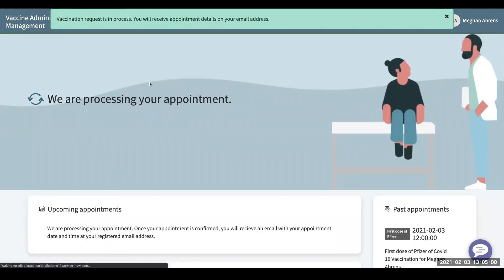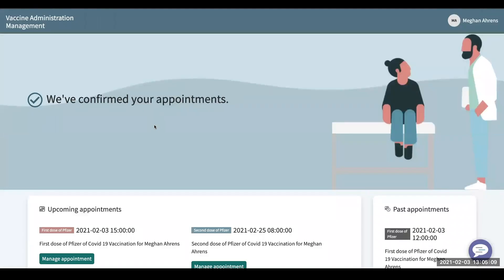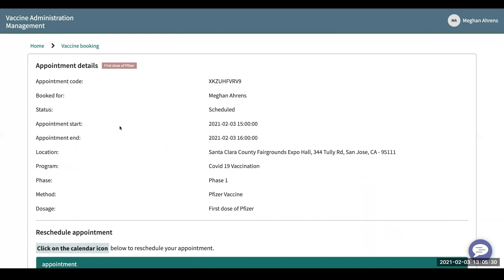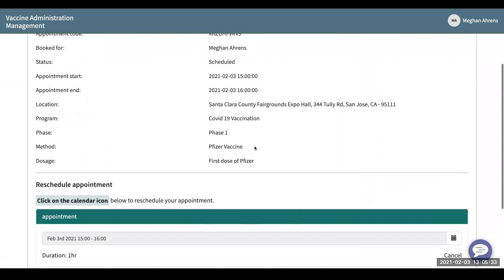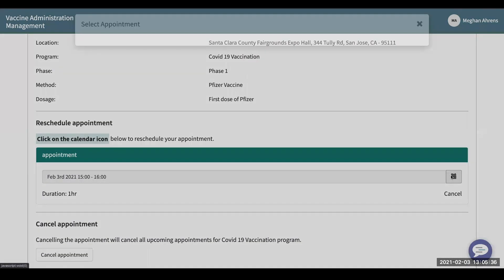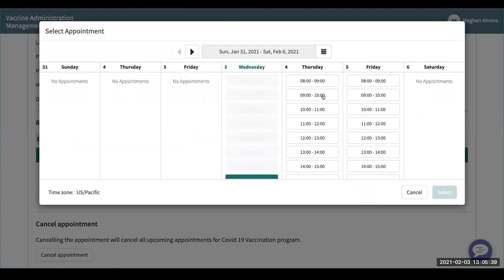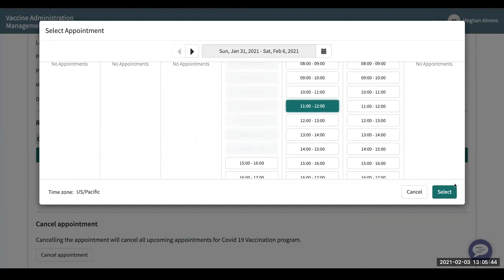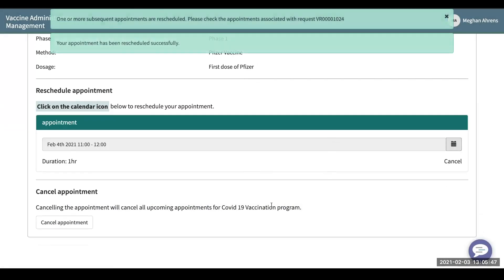It will send you to your manage appointment page when you click that link. First I want to talk about your upcoming appointments — it'll tell you all of your information here, your first dose and your second dose. If you click into manage appointment, you can see extra information and you can change your appointment time here. So say this doesn't work for me — I'd rather do tomorrow around noon — select it, and now you've requested to change your appointment time.